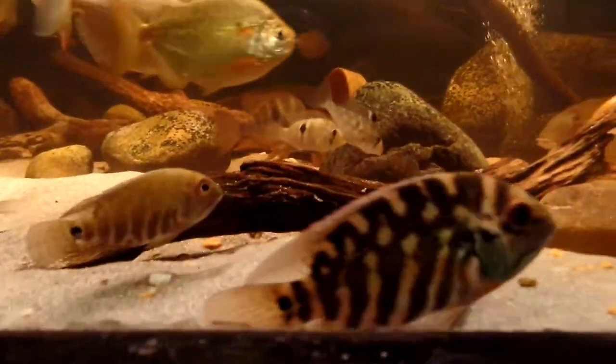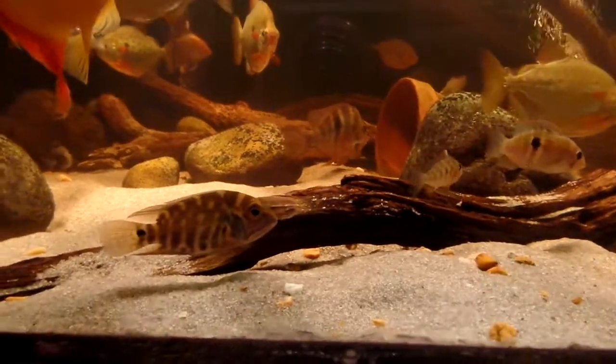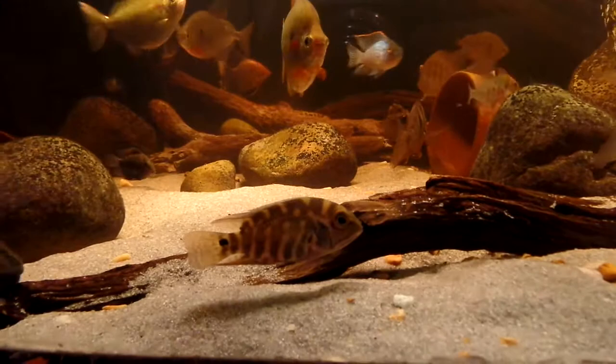This guy here is at least twice if not more than that one. I do notice that this smaller one does not have quite as much of an appetite — it eats well but it doesn't have as much of an appetite as this one.